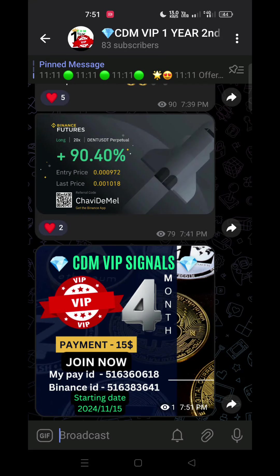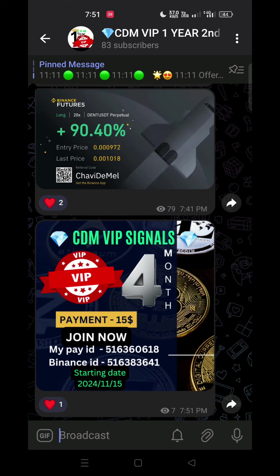Let's get started. In this video of VIP 4-month group in RMB, we are going to take a look at the 6-month group in RMB and the cryptocurrency bull market.